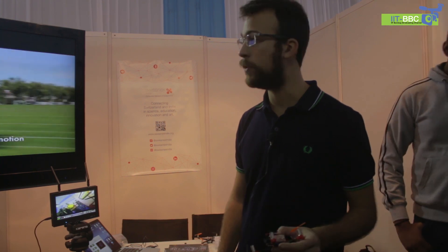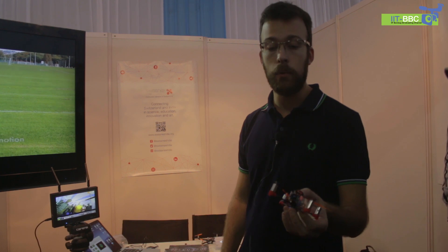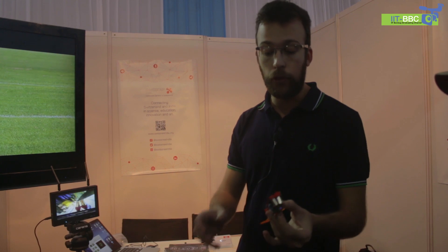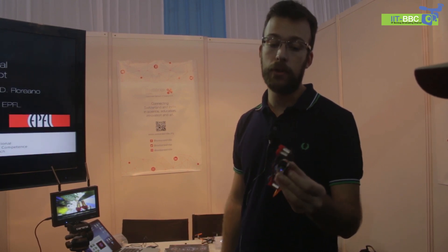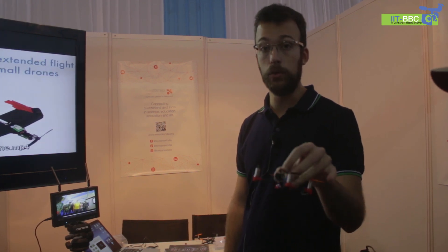I'm Stefano Minche from EPFL in Switzerland. What you can see here is a very small wearable camera. In fact it's a small quadcopter that can be folded so it becomes very compact and easy to be carried on the field. As soon as it's needed, you can just shake it and it's ready to fly.